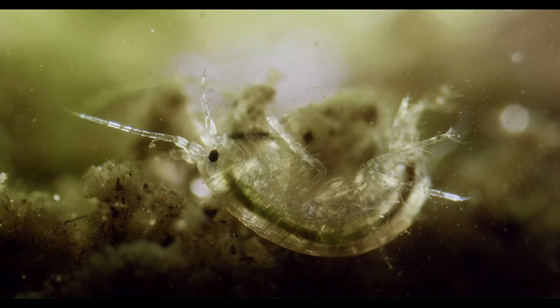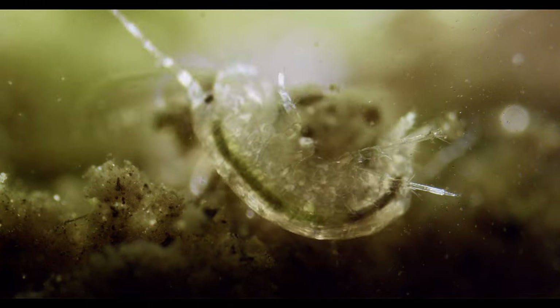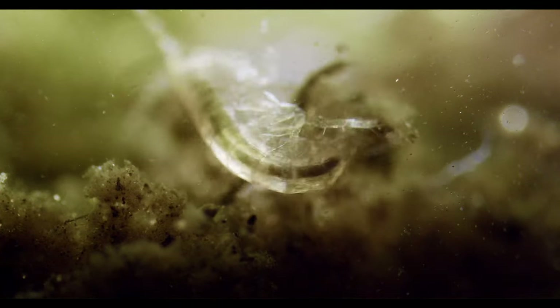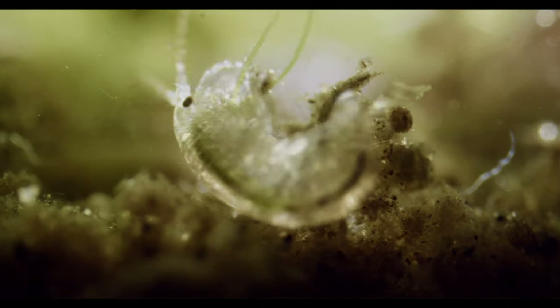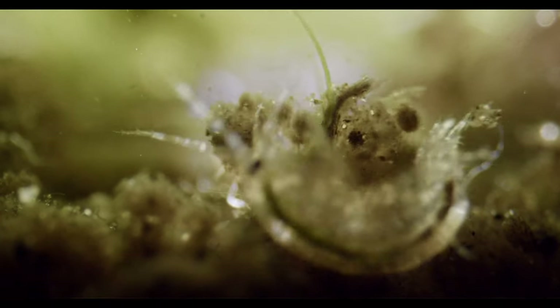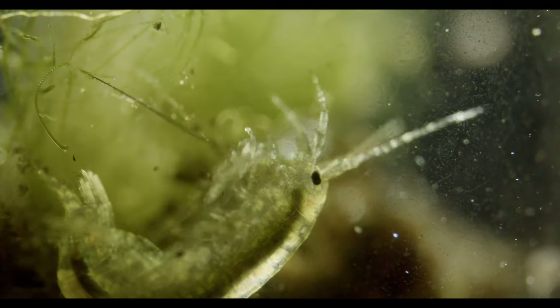Freshwater amphipod species like this are difficult to identify precisely. Their populations are subject to a lot of change because of new species being introduced into our ecosystems via human activity. In some European rivers, for example, the native species has been virtually replaced with an invasive one some 20 years ago, which is now in turn being outcompeted by other, more recent arrivals — and other newcomers are still putting in their claims.